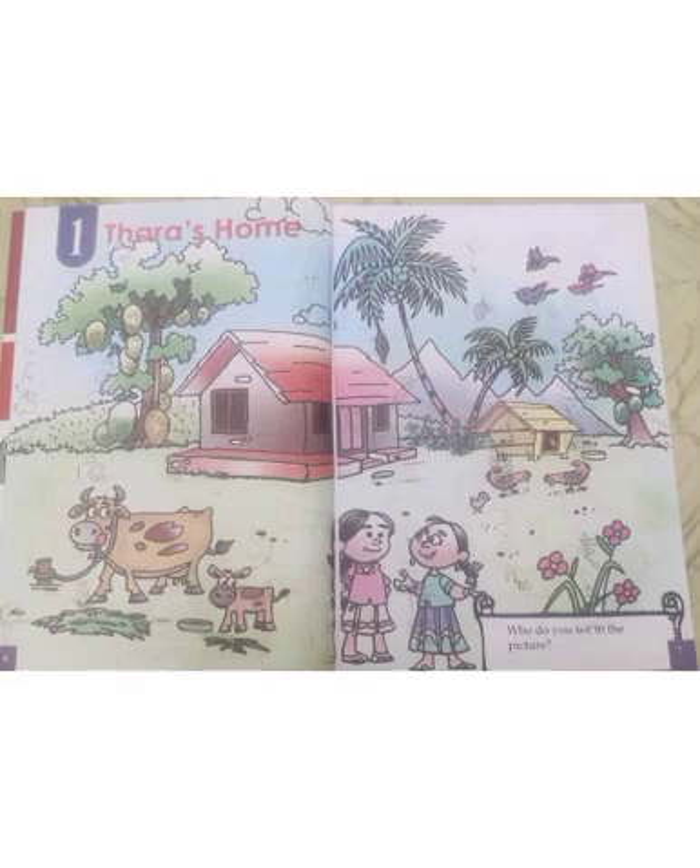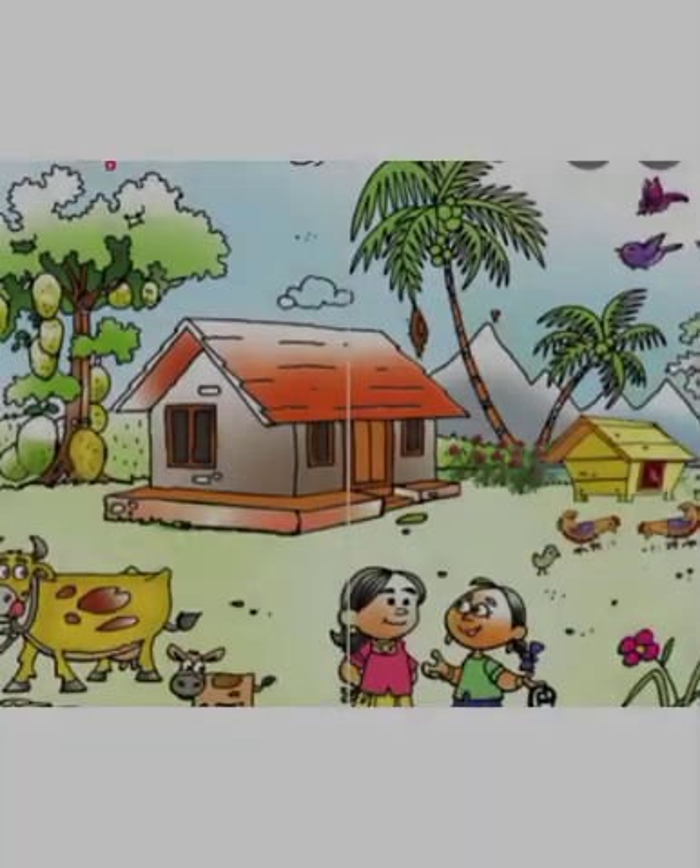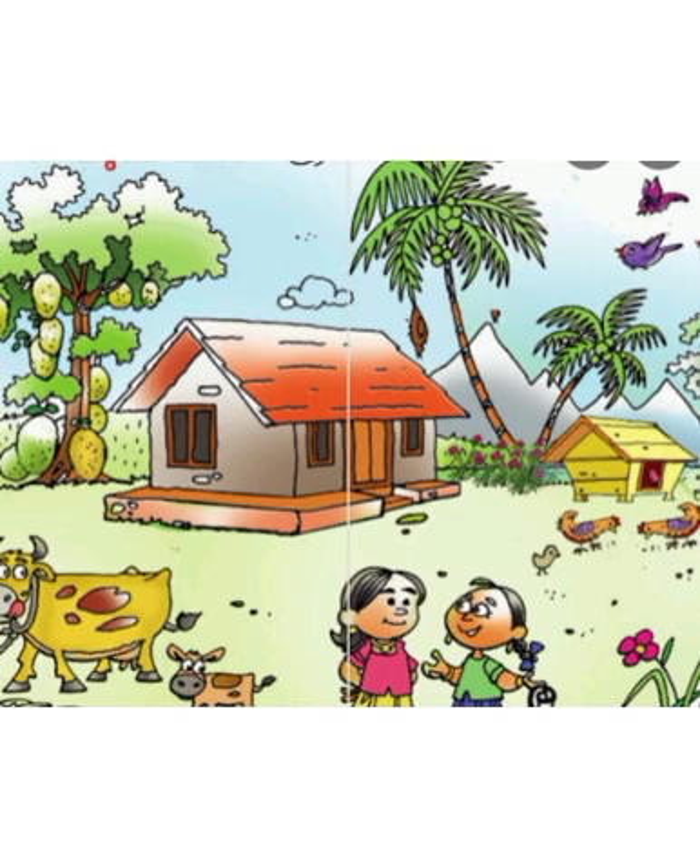Yes, we can see Tara and her friend. Then look,